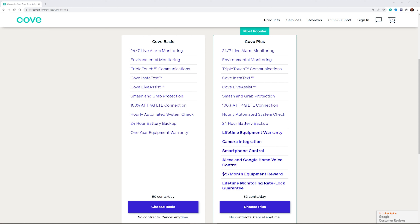Cove has two monitoring plans: the Cove Basic and the Cove Plus. The Cove Basic runs about $15 a month, and Cove Plus runs about $25 a month. With the Cove Basic, you're getting 24/7 monitoring, environmental monitoring, triple touch communication, Cove InstaText — so it'll send you a text if something's up — live assistant, smash and grab protection, AT&T 4G LTE connection, 24-hour backup battery, and a one-year equipment warranty.